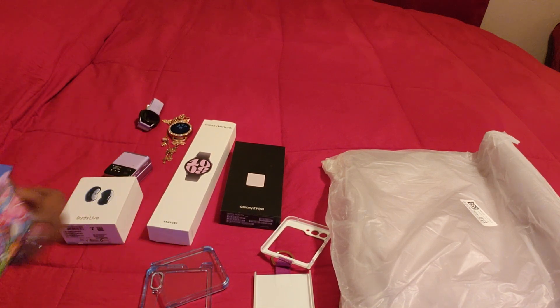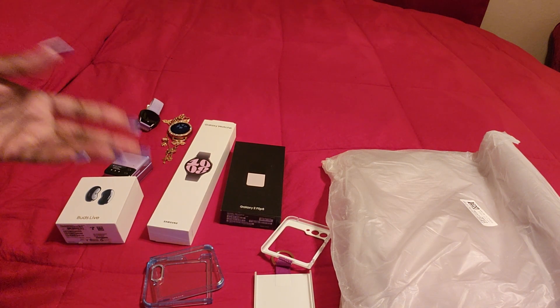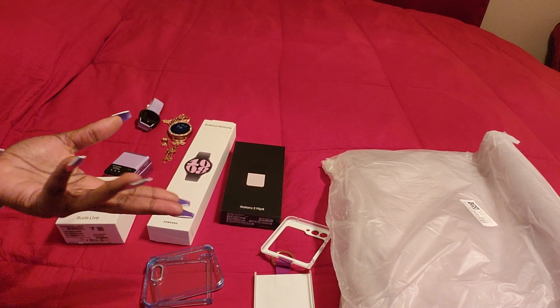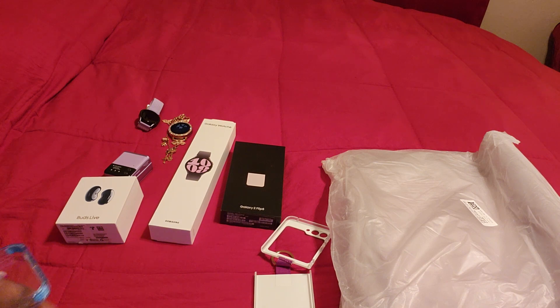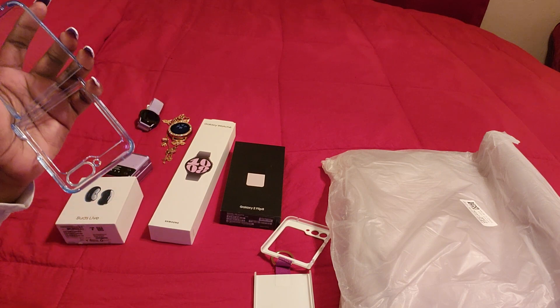When you order the Samsung case you get two cards to put into it. I think the case was about 40 dollars. Samsung and Apple cases are expensive — when you can get the same protective cases on Amazon for half the price. But the reason I bought one from Samsung is because it came with these two cards. This is called the Samsung Galaxy Z Flip Suitcase.